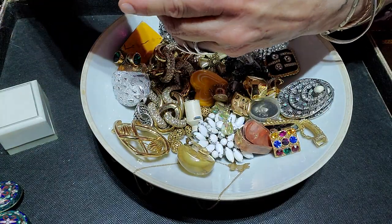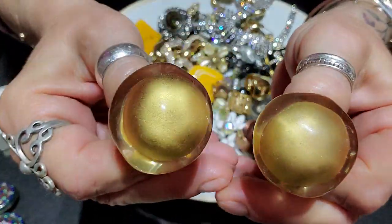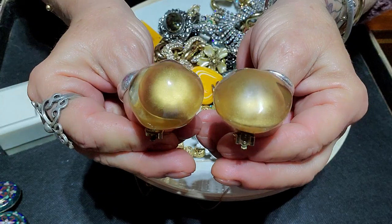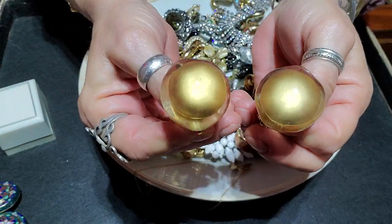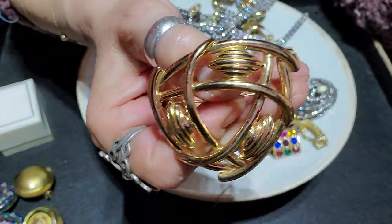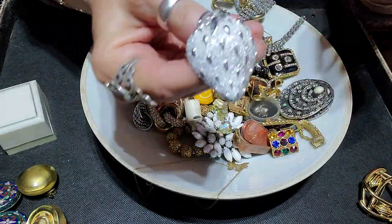I found these — they are not signed but they are awesome. It's Lucite, and you can see what's happening in there. I think I had a bracelet very similar to this that I sold, but I just thought these were really neat looking, really cool clip-on earrings. This is a beautiful Monet brooch, and I believe this is a Sarah Coventry strawberry.